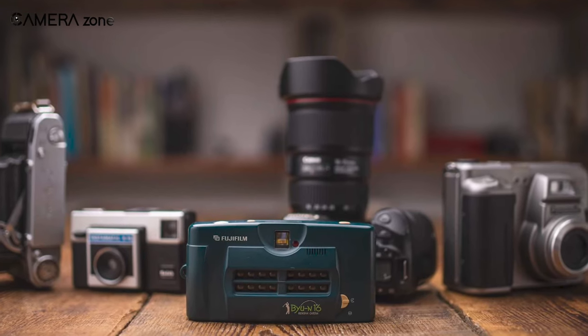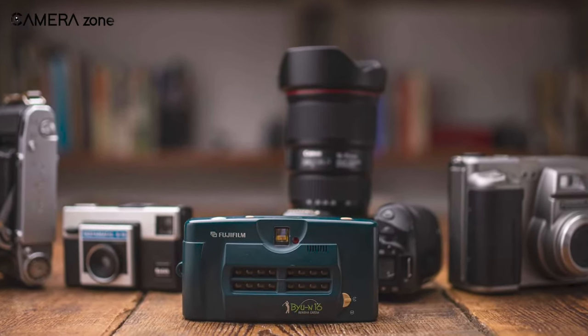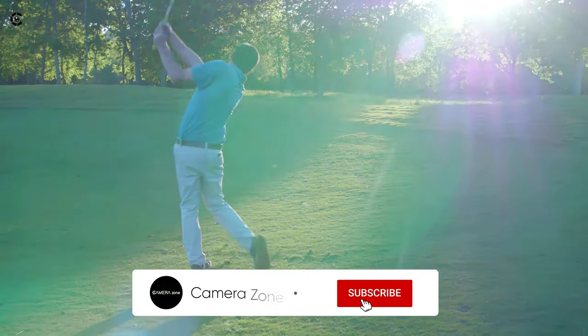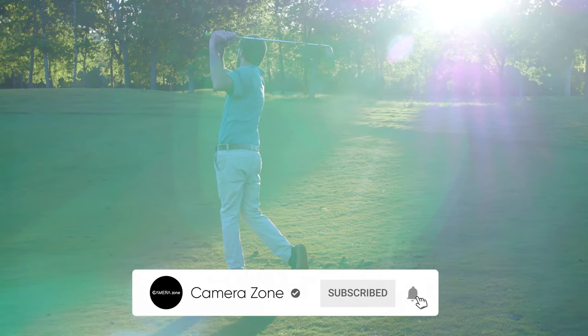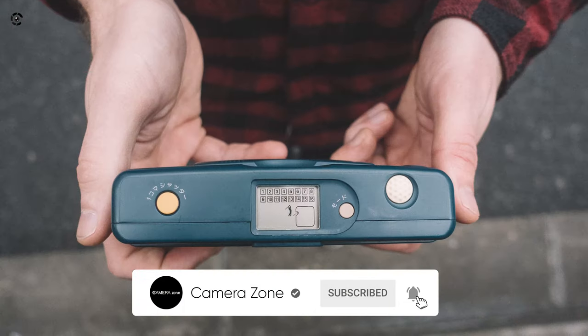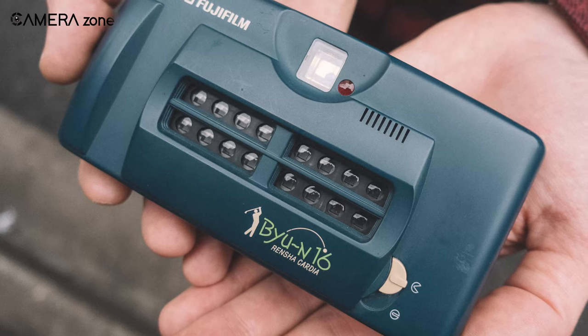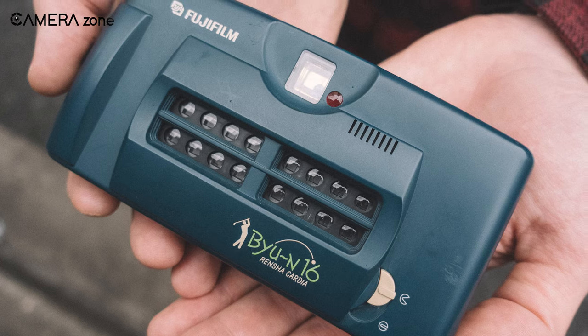It also included a rapid shooting mode that allowed for capturing 16 photos in rapid succession for creating a physical film GIF. The GIF was featured to let golfers see their swings and analyze them later. So if you ever wonder how a camera would look if made by aliens, you should definitely take a look at the FUJIFILM BU N16.